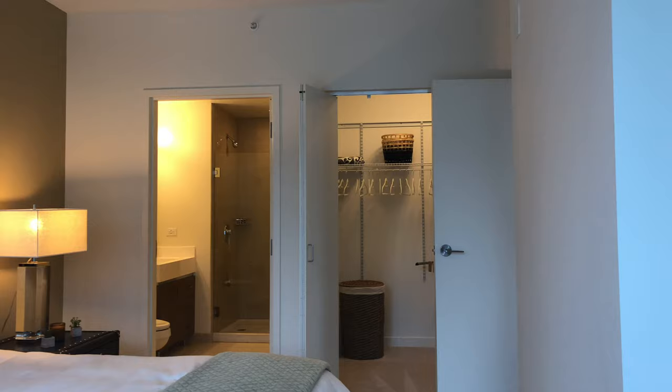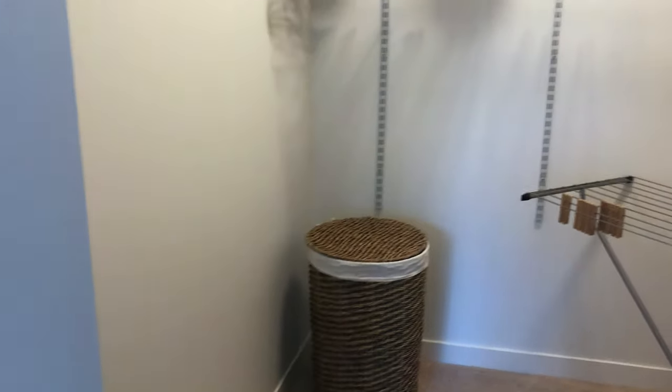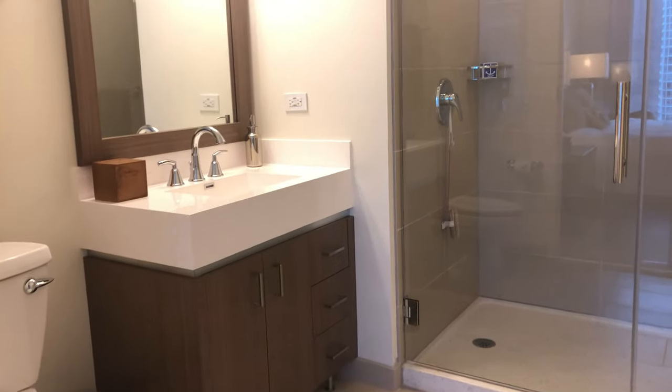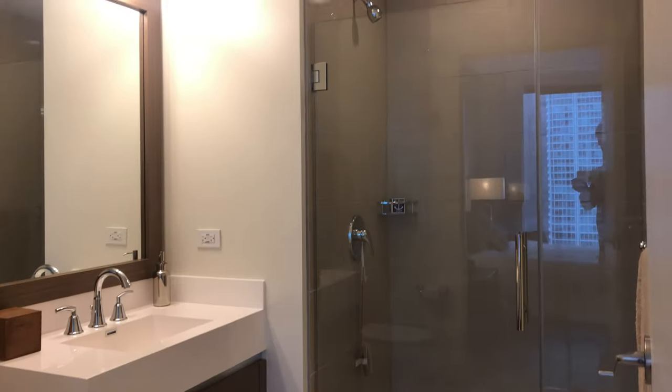We pass by the extensive walk-in closet with adjustable shelving on our way to the master bathroom, featuring built-in storage in the vanity and a seamless walk-in shower.